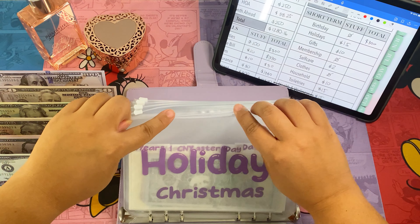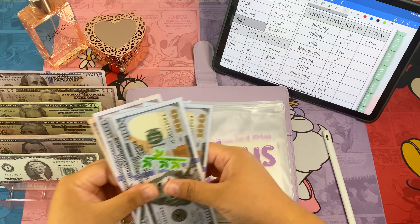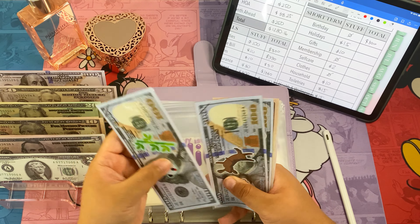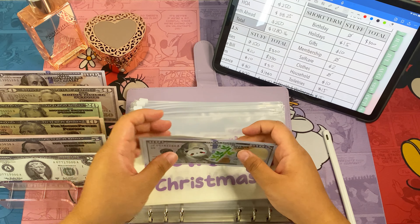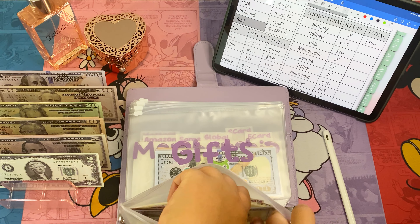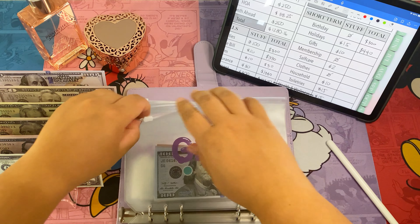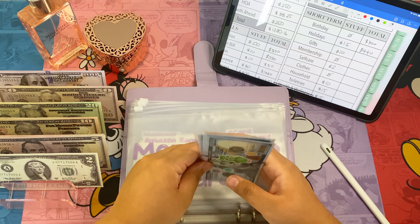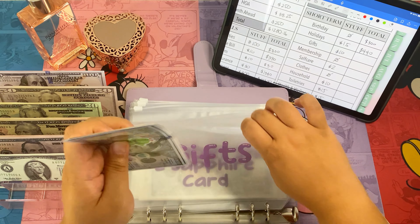Next is Christmas — we're adding fifteen dollars, a ten and a five. So now Christmas has four hundred and forty dollars. Next is gifts — we're adding ten dollars. So now gifts has four hundred and thirty five dollars.